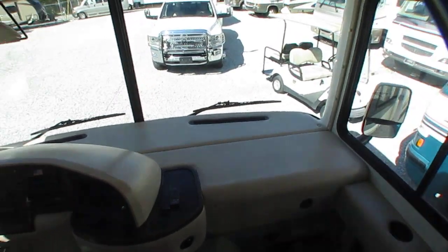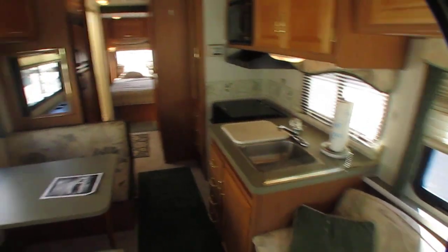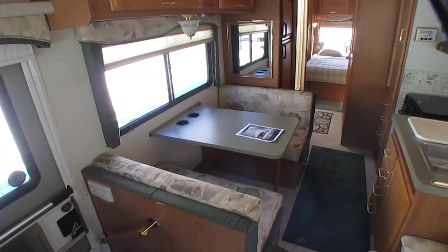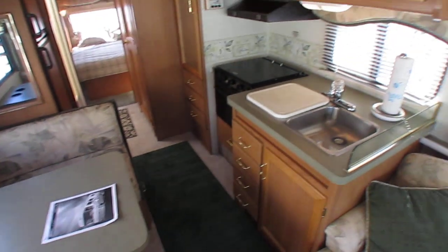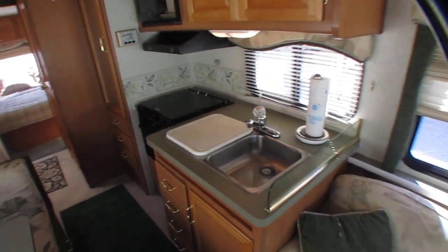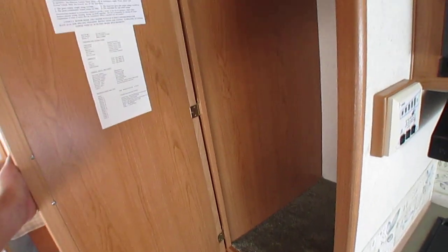I've seen people come in here and buy a pop-up camper and two years later they're driving a 45-foot diesel Class A motorhome. And I've seen the opposite — people come in here gung-ho, buy a $100,000 used motorhome, and three years later they've got an 18-foot travel trailer. Everybody's needs change. I've talked to customers who've been looking for two solid years and overanalyze everything. Find something in good shape that meets most of your needs and go with it, folks. And that's why there's different types and different sizes of RVs for everybody.